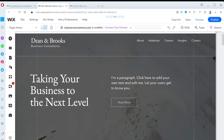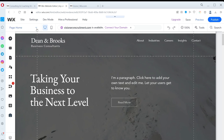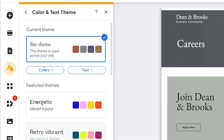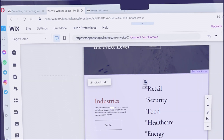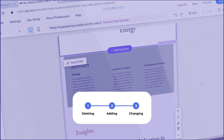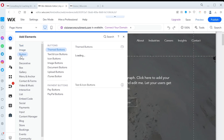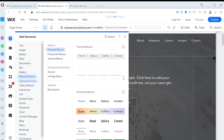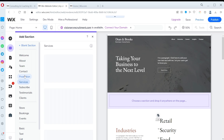This feature allows you to switch between your website's desktop and mobile views. This feature lets you switch between your different website pages. To add something to your website or change general things, for example colors, click on the left sidebar. Becoming an editor expert requires mastering three essential skills: deleting, adding, and changing things. I will walk you through each of these actions to show you how to apply them to whole pages, sections of a page, and individual elements. Once you've mastered these skills, you can start customizing your website to your liking.